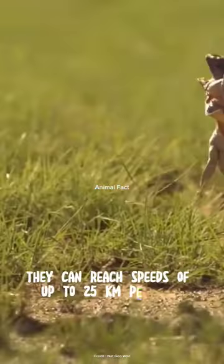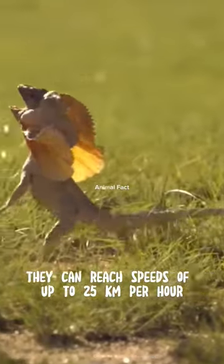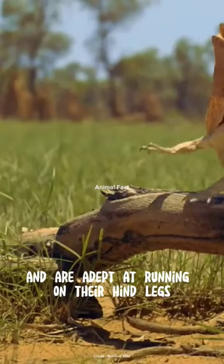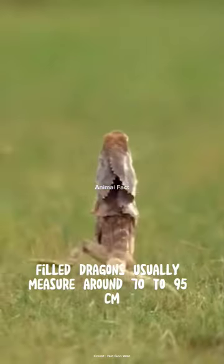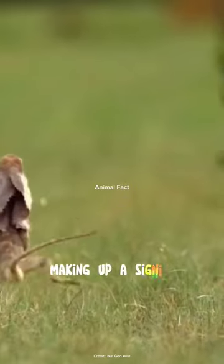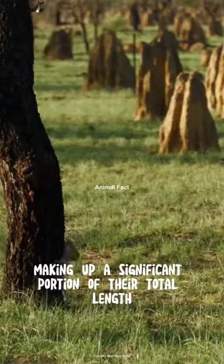They can reach speeds of up to 25 kilometers per hour and are adept at running on their hind legs. Frilled Dragons usually measure around 70 to 95 centimeters in length, with their tail making up a significant portion of their total length.